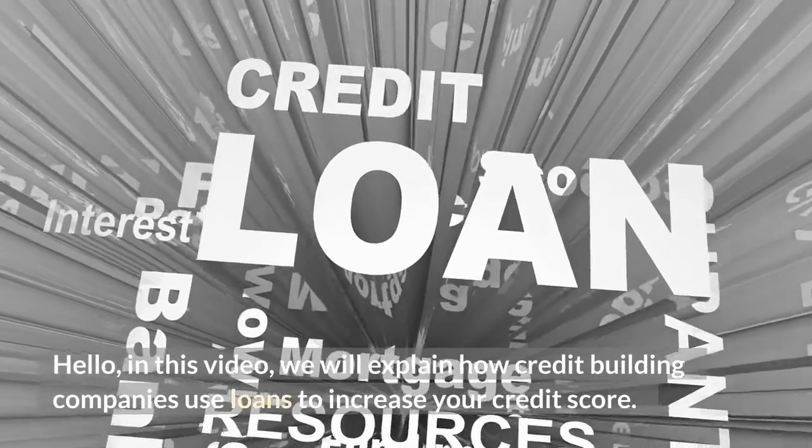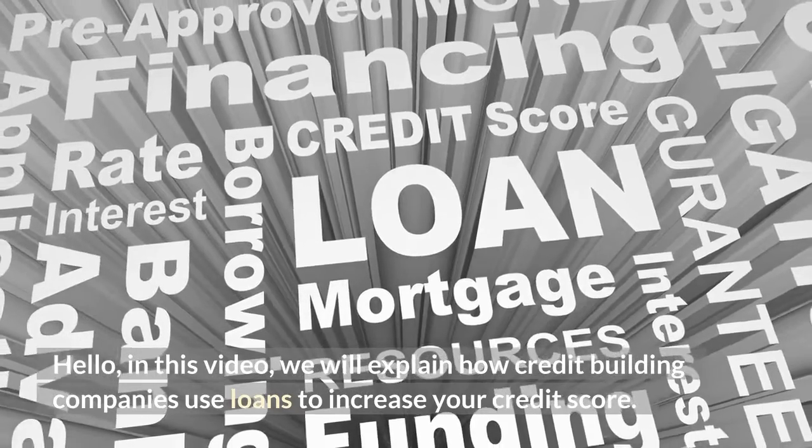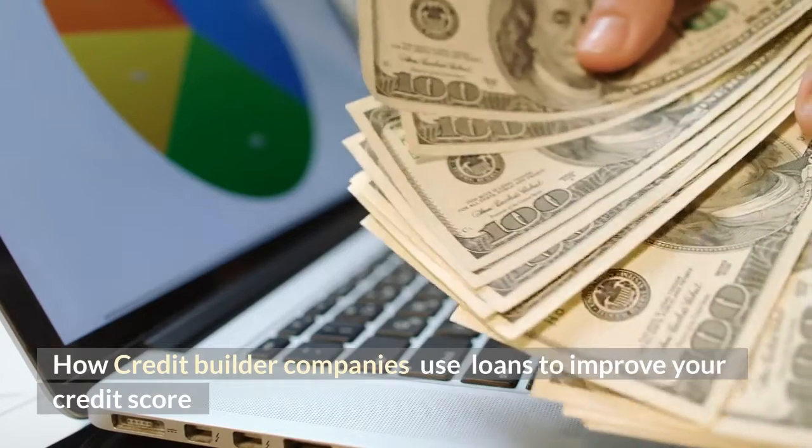Hello, in this video we will explain how credit building companies use loans to increase your credit score. How credit builder companies use loans to improve your credit score.